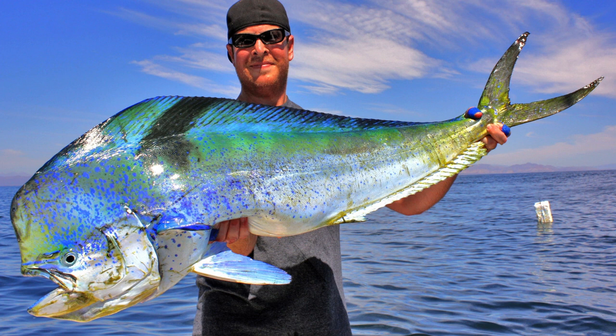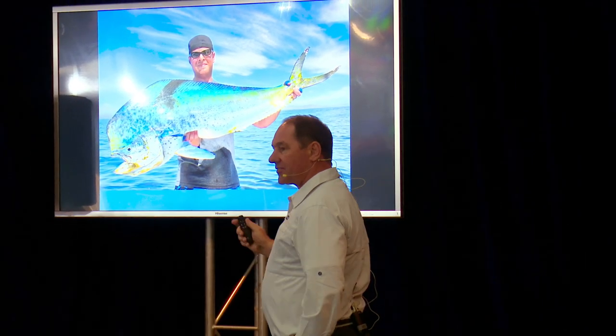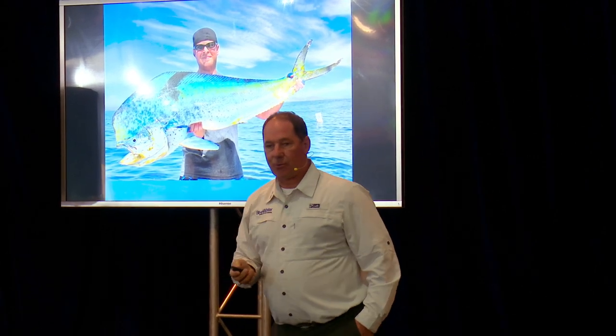You'll find exotics like dolphin fish or mahi-mahi, and these are beautiful fish — spectacular creatures. They jump like a marlin; they'll race out of the water and shake and jump and fly through the air. Very exciting. They're also extremely good to eat. We catch them out here as well.